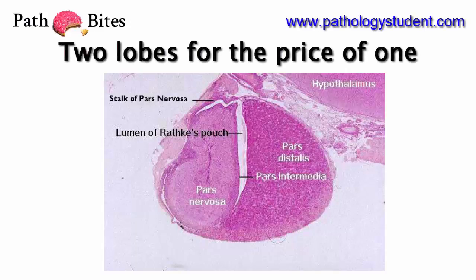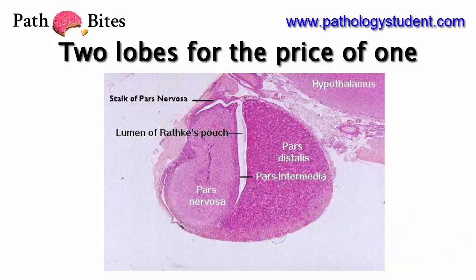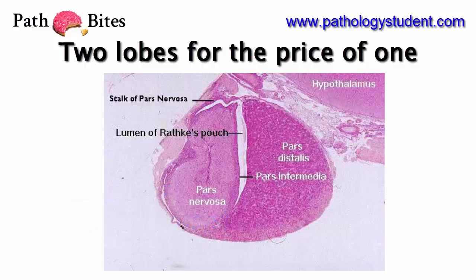The pituitary is composed of two distinct parts: the anterior lobe, adenohypophysis, and the posterior lobe, neurohypophysis. Both lobes release hormones, but beyond that they are really different from each other.